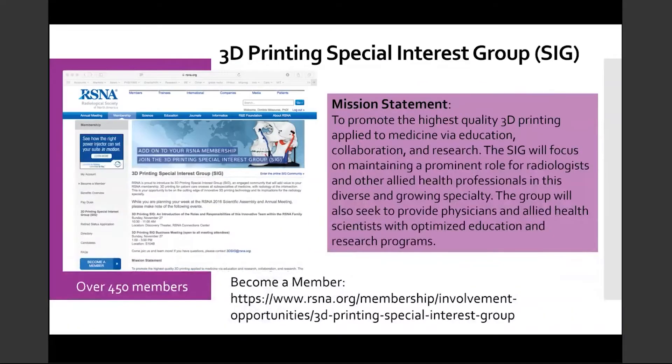Within RSNA, we have the 3D Printing Special Interest Group, the SIG for short. This group was founded by Dr. Frank Rubicki in 2016 after three successful years of educational and hands-on sessions at the annual RSNA conference. The SIG's mission is to promote the highest quality 3D printing applied to medicine via education, collaboration, and research, maintaining a prominent role for radiologists and other allied health professionals in this diverse and growing specialty.